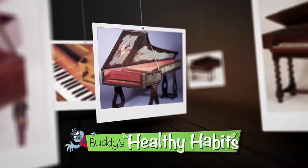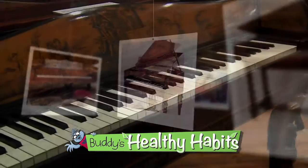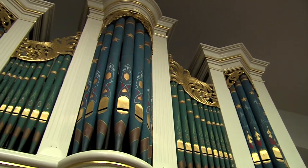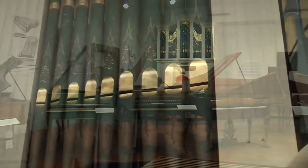Wow! Buddy says check out these great old musical instruments at the National Music Museum. And there's one you simply must not miss. It's huge! It's a 200-year-old pipe organ, making sounds by blowing air through the pipes.